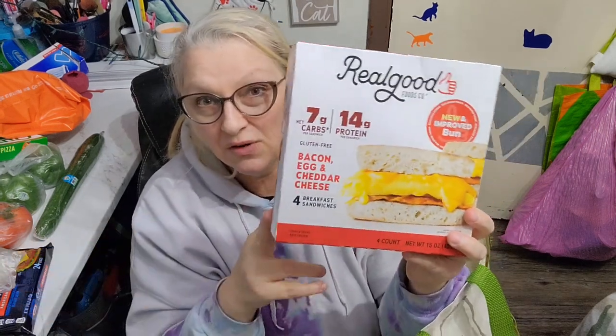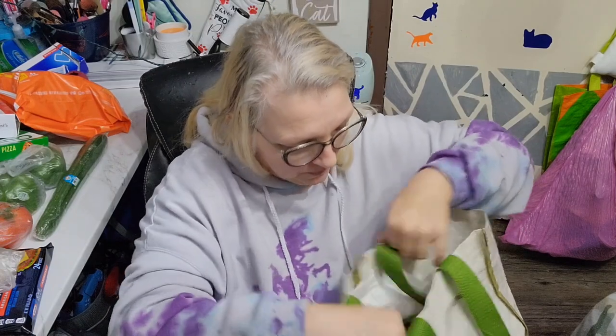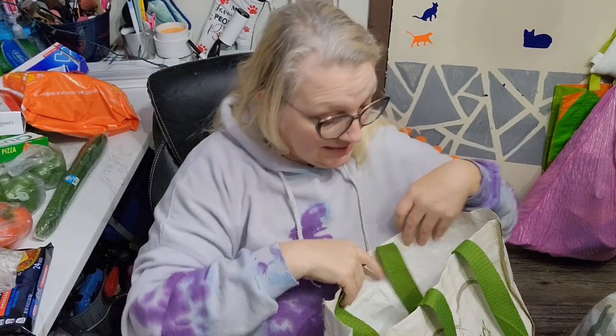Mariah wanted to try these — we've never tried this kind before. It's the Real Good new and improved bun: bacon, egg and cheddar cheese, and it's 11 carbs each. I figured something different for breakfast, so we picked up a box. That was $6.97.